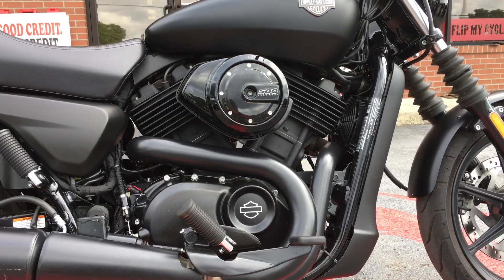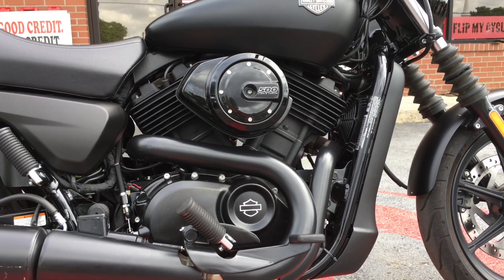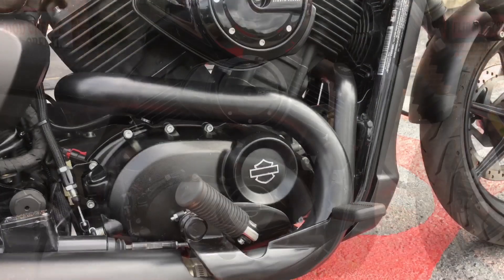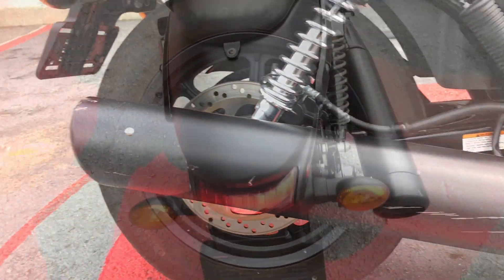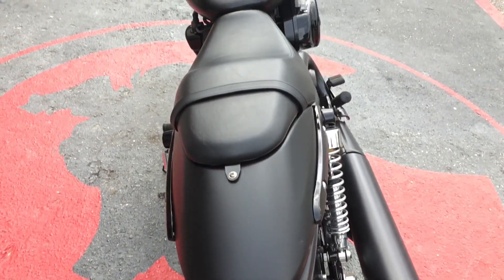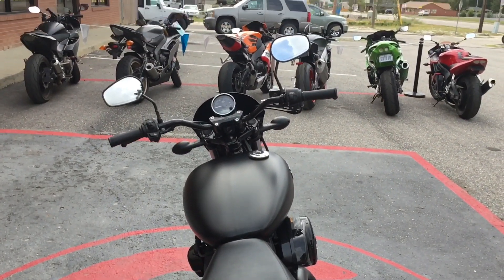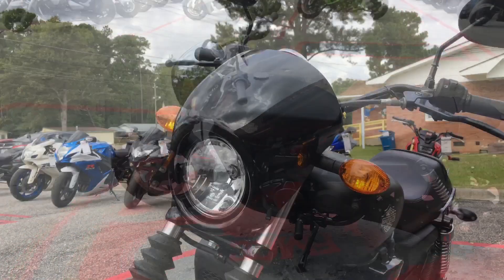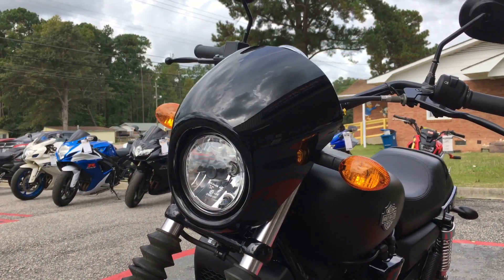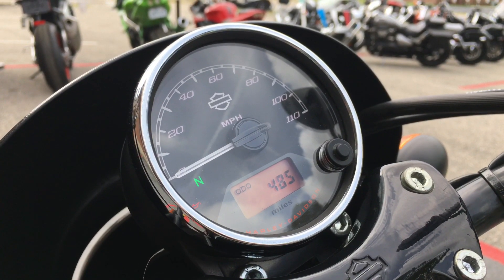It has a liquid-cooled Revolution X V-twin 494cc engine, black two-into-one exhaust, and a pretty cool cafe-style windscreen. It only has 485 miles.